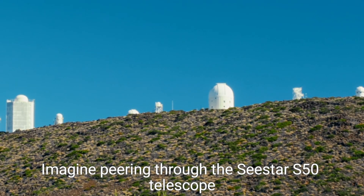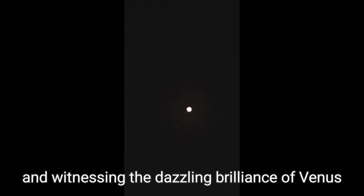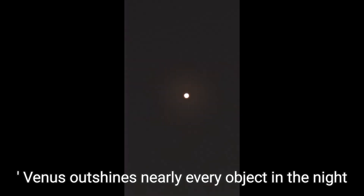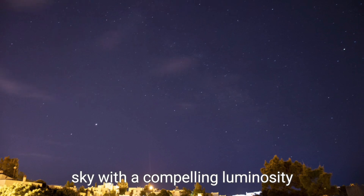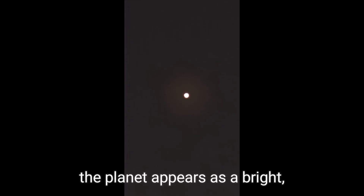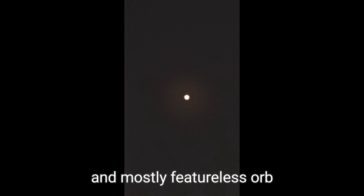Imagine peering through the Seastar S50 telescope and witnessing the dazzling brilliance of Venus in the western evening sky. As the evening star, Venus outshines nearly every object in the night sky with a compelling luminosity. Through the telescope, the planet appears as a bright, round and mostly featureless orb.